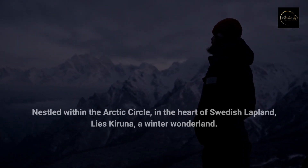Welcome everyone! I just returned from a fantastic 4-day family trip to Kiruna and I've got some valuable insights I learned from my experience that will make your next adventure in Kiruna even better. Join me on this video!